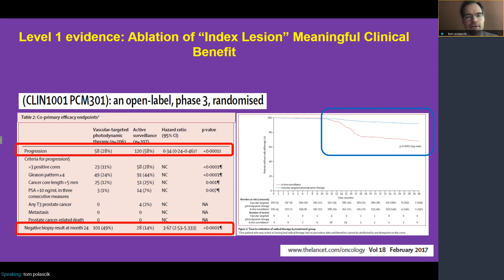We do have level one evidence thus far that ablation of the index lesion — the main biologic driver of a man's cancer — has provided meaningful clinical benefits that can no longer be ignored.